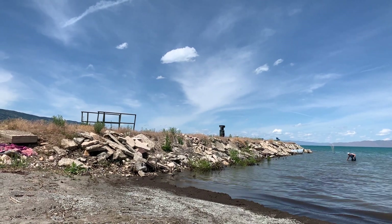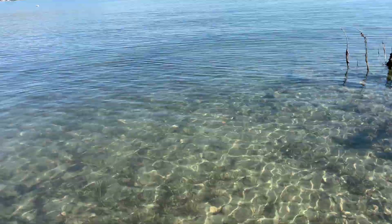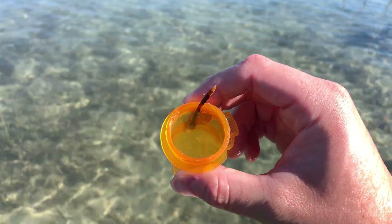Here's me collecting some samples. I collected some samples right from the shoreline, and some just a little bit out, and some from the middle of the lake as well. But most of the stuff that I found was kind of right where all of these little reeds and stuff was growing.